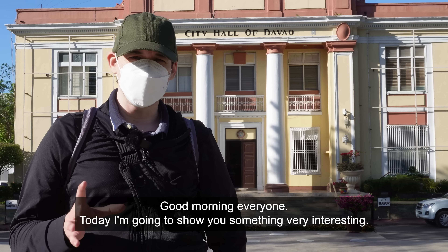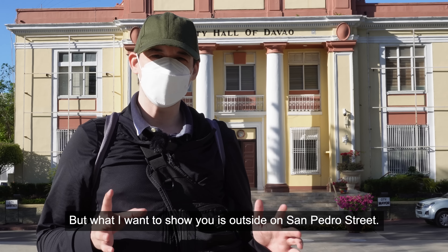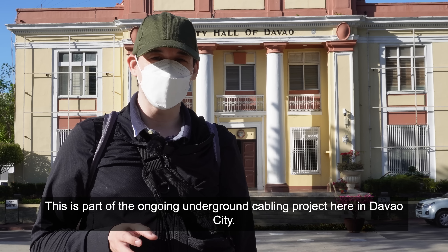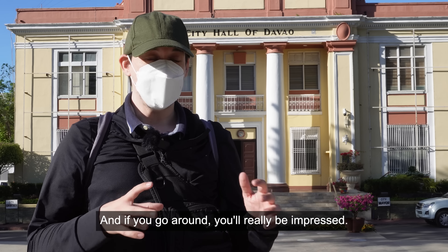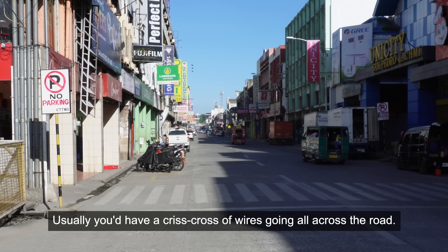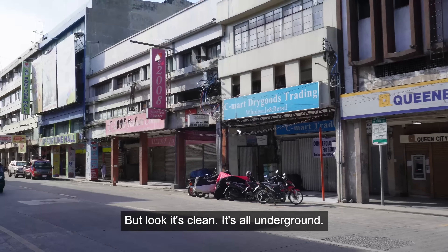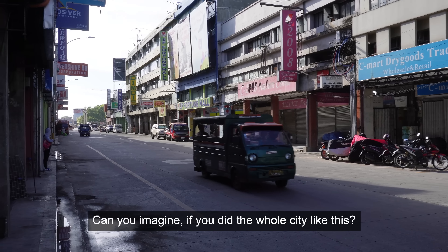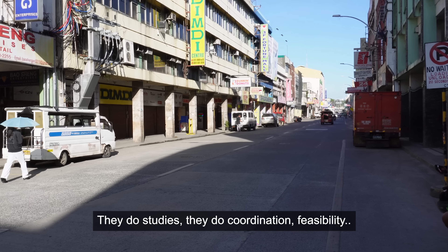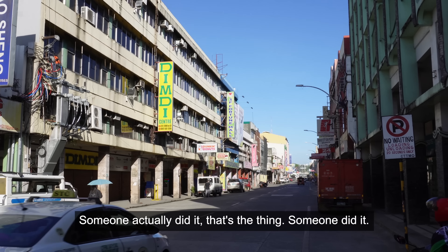Good morning everyone. Today I'm going to show you something very interesting — not the city hall. What I want to show you is outside on San Pedro Street. This is part of the ongoing underground cabling project here in Davao City. Usually you'd have a crisscross of wires going all across the road — power lines, telephone lines — but look, it's clean, it's all underground. You can imagine if you did the whole city like this. Metro Manila has been talking about doing this for how many years already — they do studies, they do coordination, feasibility — but someone actually did it.